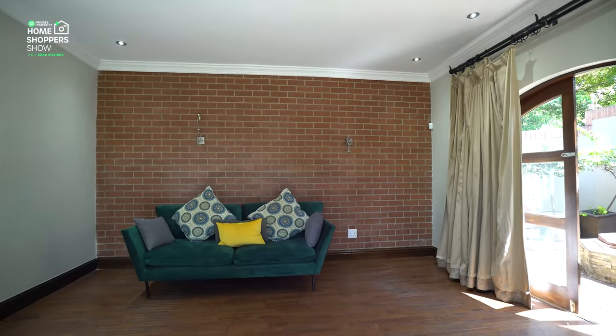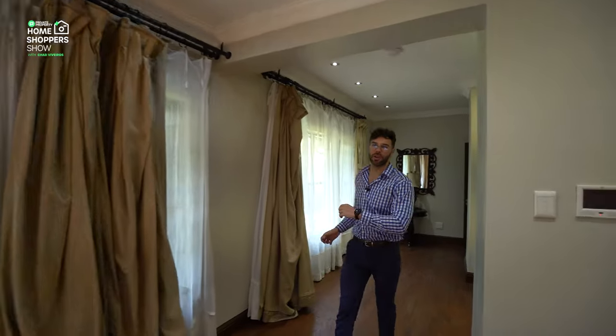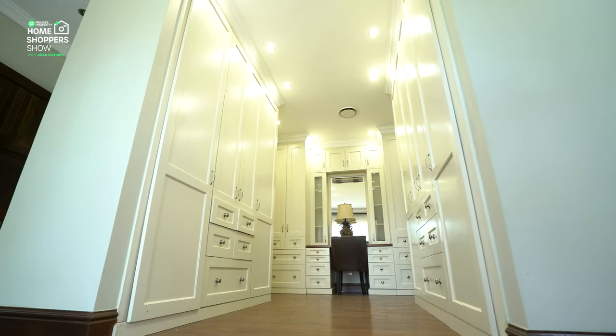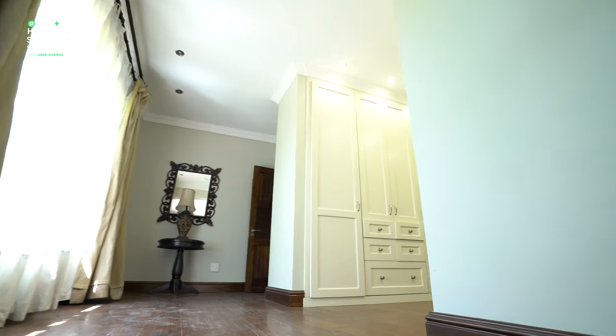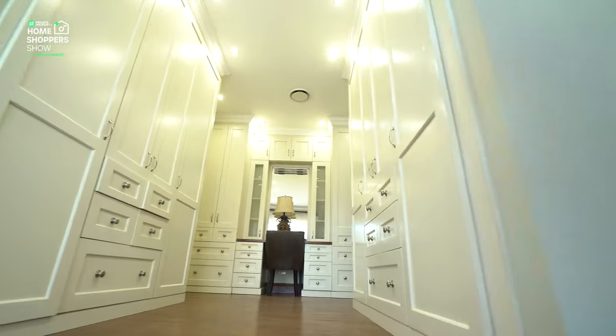Coming back into this master suite — as I mentioned, master suites need their very own walk-in closet, and yours is right over here. You've got a closet that spreads off to the right as well as the left, with cupboard space all around, and right over here is a dressing area with a beautiful mirror.